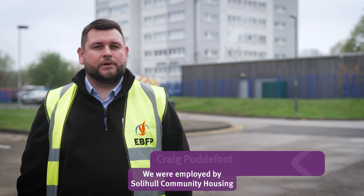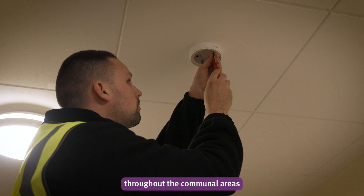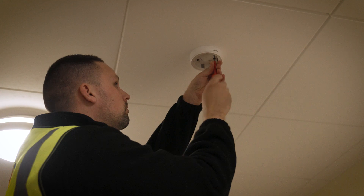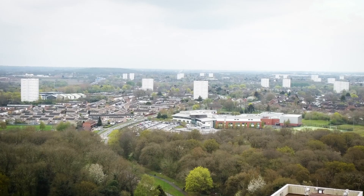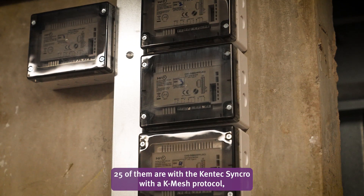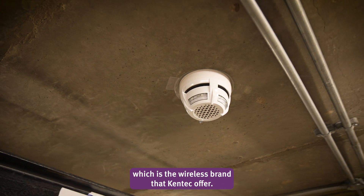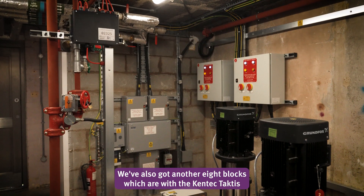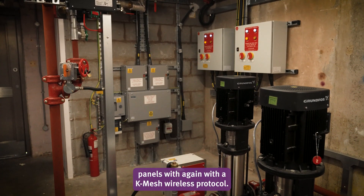We were employed by Sallel Community Housing to install fire alarm systems throughout the communal areas and in some blocks the actual residence areas. We were employed to do 33 blocks in total — 25 of them with the Kentech Synchro with a Kmesh protocol, which is the wireless brand that Kentech offer, and another eight blocks with the Kentech Tactics panels, again with the Kmesh wireless protocol.